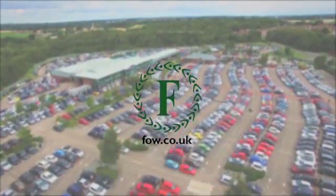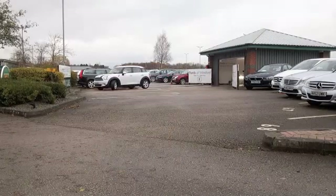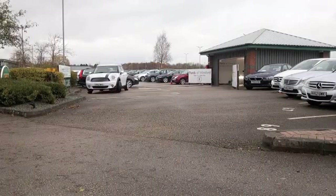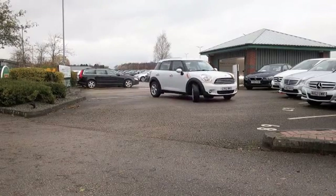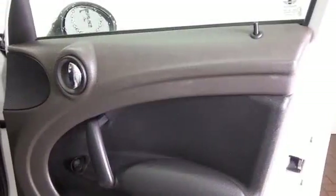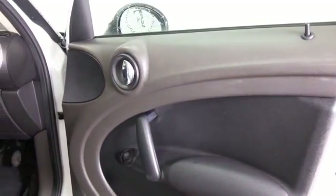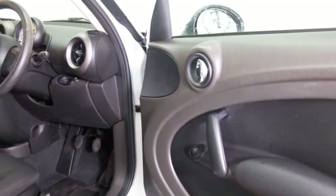Here's a Mini Countryman looking superb in its white paintwork, and a car I think you'll get on famously with — a little bit more practicality over its little hatchback brother, and maybe an ideal family-friendly motor, certainly easy to drive and easy to park. The 1.6 petrol gives you perky performance and decent running costs.